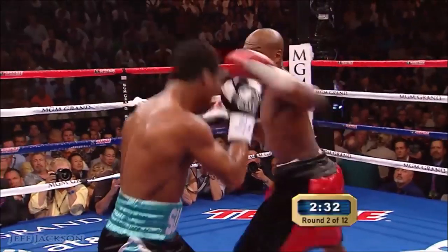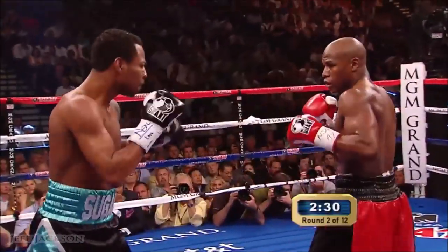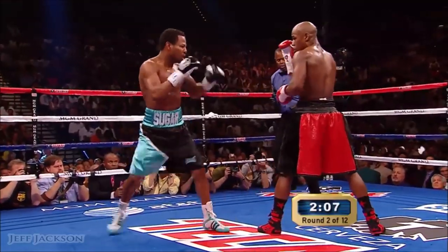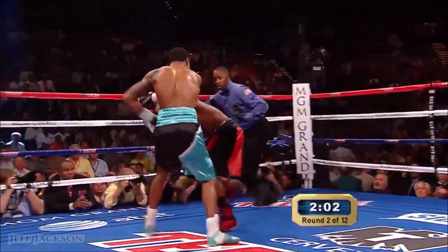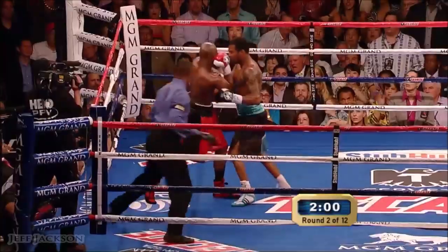That stiff jab, ability and hand speed — he figures he can get most of it. Greg rolls the shot, he got caught, and he put right on. And now he hangs on. That's one of the best shots I've ever seen Mayweather hit with.